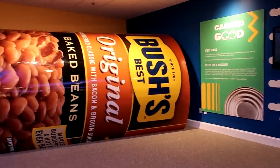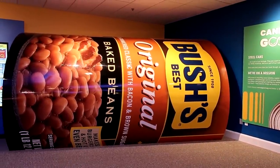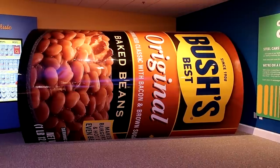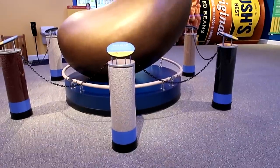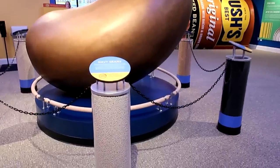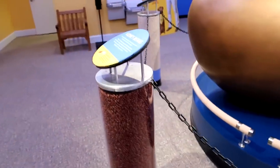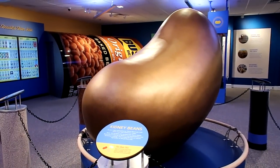Over here we have the giant bean can, and I'm kind of disappointed because you actually used to be able to walk through it — it was like a tunnel of beans — but they've just closed it off now, so no more going through the giant bean can. Right here in the center of the museum they have this giant golden bean, like a monument to beans. These pillars all contain different types of beans — navy beans, kidney beans — so I guess they wanted all beans represented alongside this giant bean in the middle.